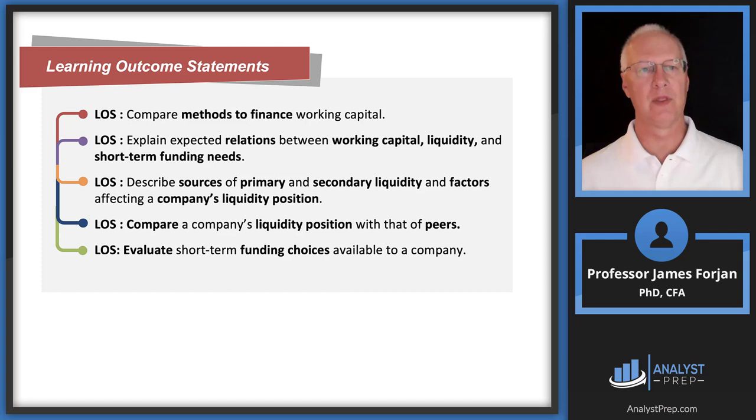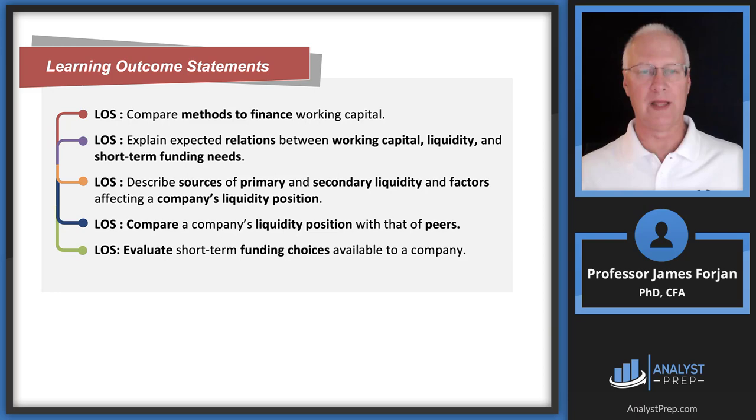Here are the LOSs, and notice the word liquidity appears throughout. Liquidity in its base form means how quickly you can turn an asset into cash — not to hold excess cash, but to meet short-term obligations. The last LOS — evaluate the funding choices firms have to manage their working capital position — is probably a summation of the first four and where the better exam questions will come.